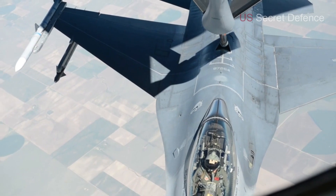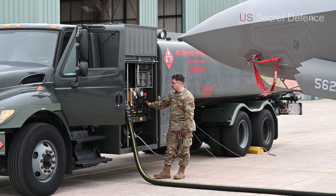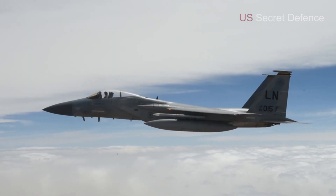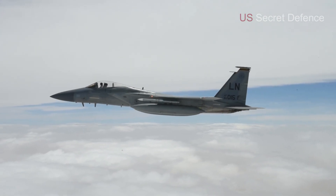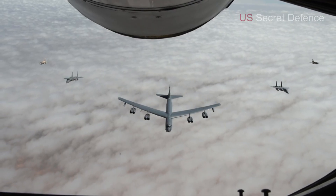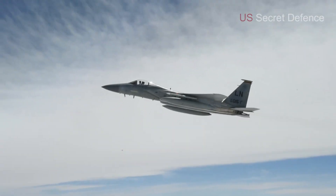Under the wings and fuselage, we find conformal fuel tanks, which are built along the body of the jet. These tanks provide additional fuel storage without significantly increasing drag, which extends the range of the F-15EX and allows it to operate in missions that last longer and go deeper into contested territory. Unlike many modern stealth fighters, the Eagle II prioritizes payload and range, giving commanders more flexibility in mission planning.